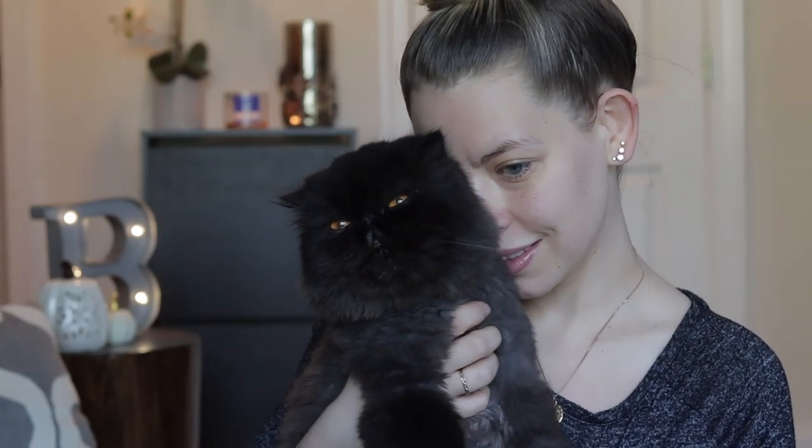Since it is officially October 1st, Theo wanted to come on and say happy spooky season. He is not spooky at all.